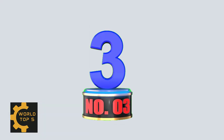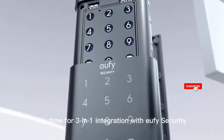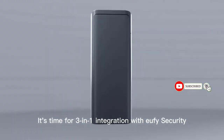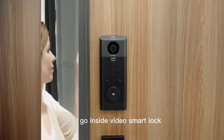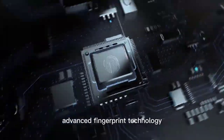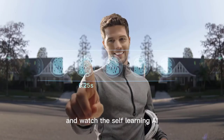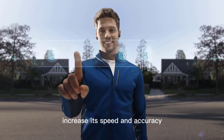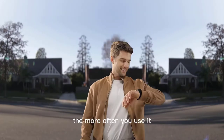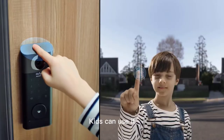Number 3: Eufy Security S330 Video Smart Lock. Combines the fastest smart lock fingerprint recognition, a 2K HD camera, and advanced video doorbell notifications into one device. The cutting-edge chip and ultra-thin fingerprint film recognize you in 0.3 seconds and unlock your door in one second. You can also control your smart lock from the Eufy Security app by talking to your Alexa or Google Voice Assistant, or using the keypad or keys.